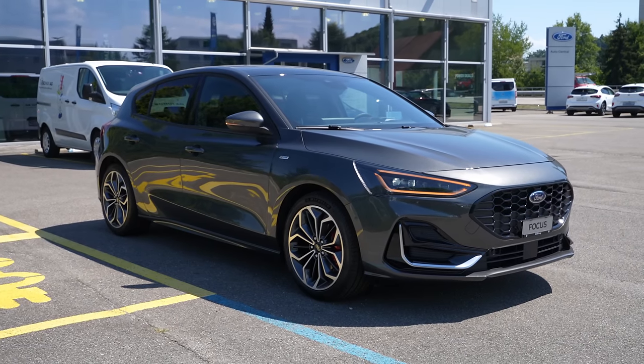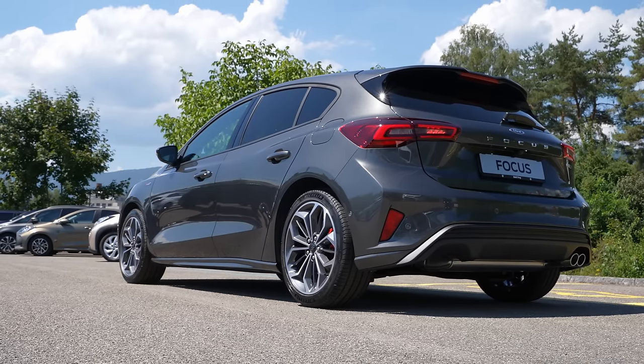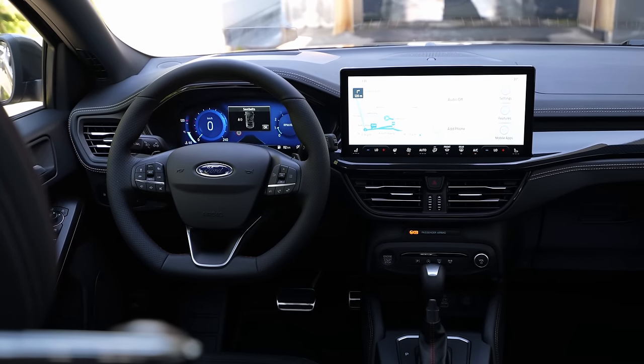Hey guys, welcome back to a new video. Today I have with me the new Ford Focus ST Line Vignale. I already reviewed the new Ford Focus 2022 version but I didn't review the Vignale. Last week I saw this Vignale ST Line and I was like, oh my god, this is my favorite Ford Focus version. I want to present it to you and show you how this Vignale looks.